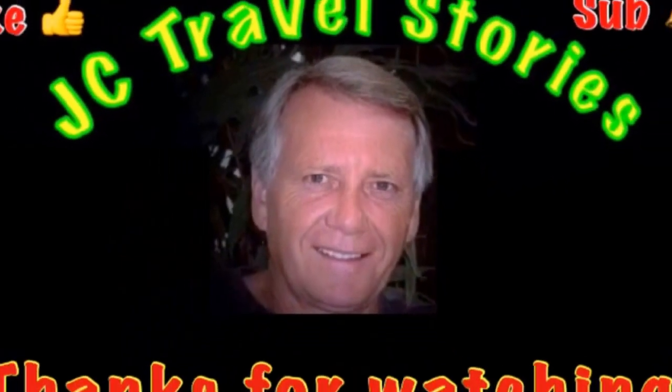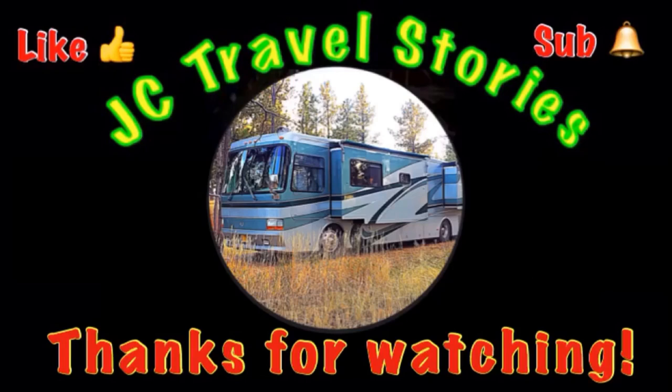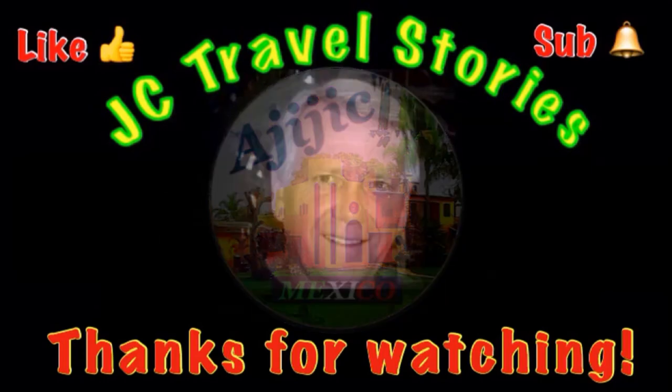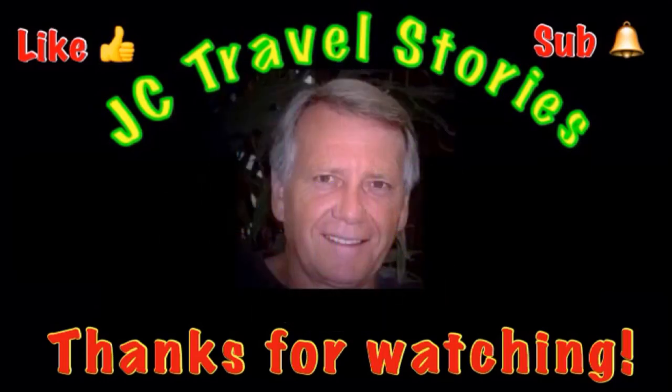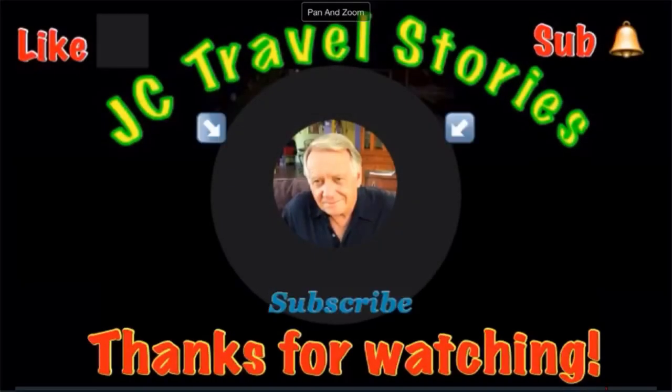Hey, if you like me, give me one of those thumbs up. Please subscribe and hit that little bell so you know when I post next. Please share me with your friends on social media. Thank you for watching. I hope you enjoyed what was all in my mind today. We'll see you next time.